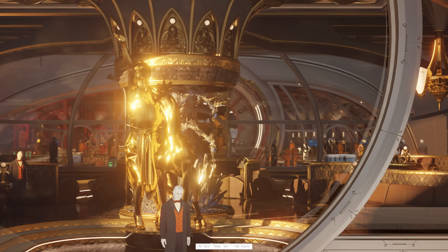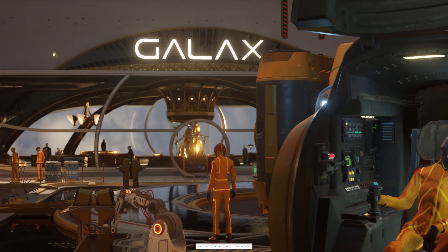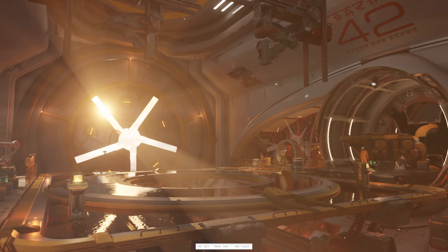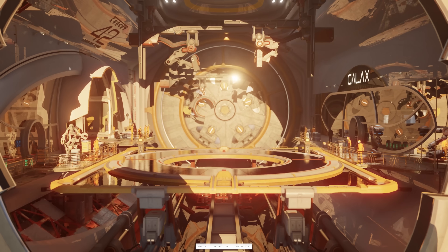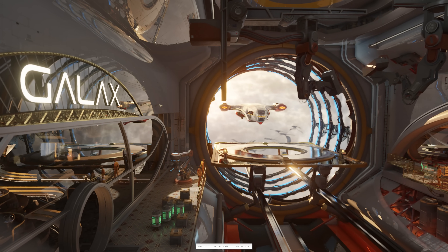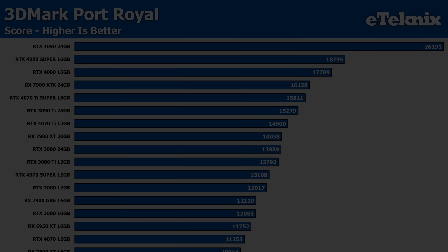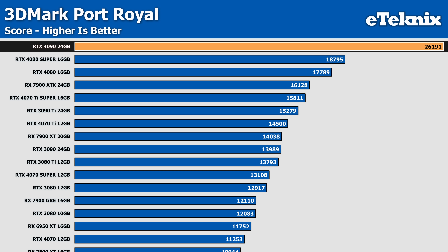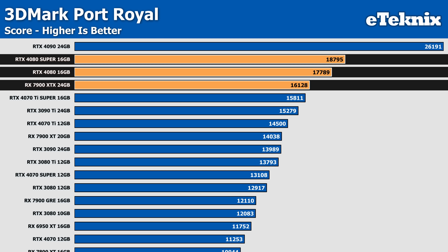Moving over to Port Royal, which focuses on ray tracing performance, the list gets more interesting. GTX cards - the 10 and 16 series - lack dedicated ray tracing hardware but can still run Port Royal through software-based ray tracing. As expected, NVIDIA maintains a clear lead thanks to their dedicated RT cores, with the RTX 4090 sitting out front by quite some margin - 39% more performance than the next highest card, the 4080 Super. The 4080 and 4080 Super both outperform the top-end AMD card, the 7900 XTX, by 10% and 16% respectively, proving NVIDIA still holds the crown for ray tracing.